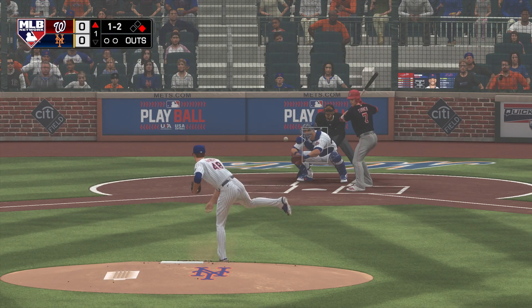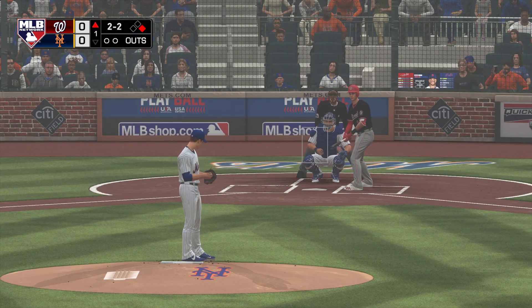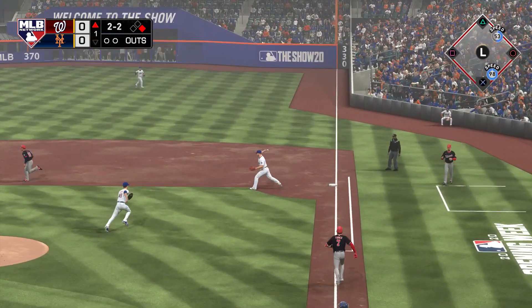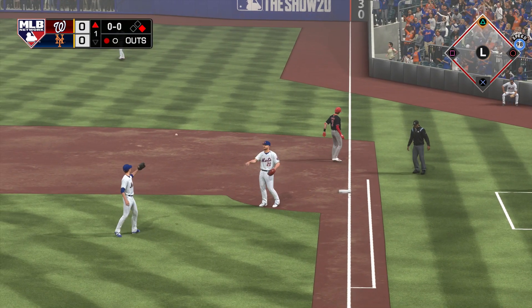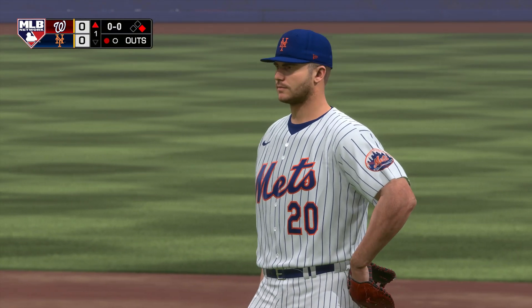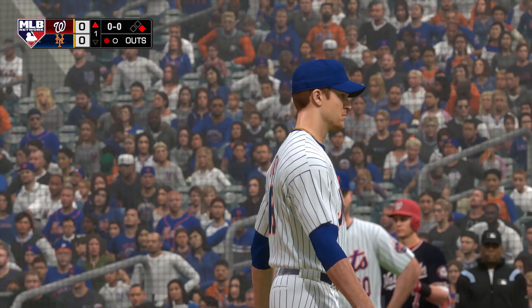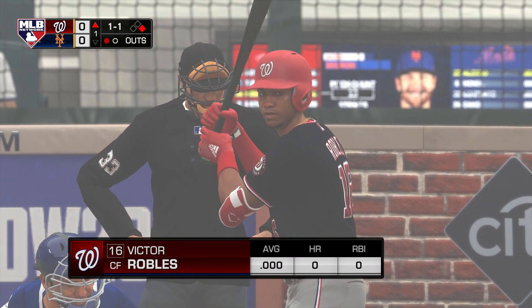Turner gets the ground ball to first — might be two. The runner just hits the bag ahead of the throw. It's really tough to double up a guy with his speed, and he was hustling all the way on this ground ball. They should be happy they at least got the guy out at second. It'll be interesting to see if he tries to use that speed again and swipe a bag.